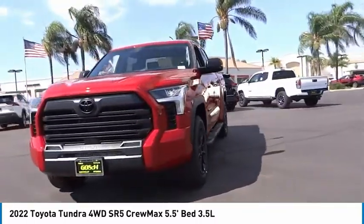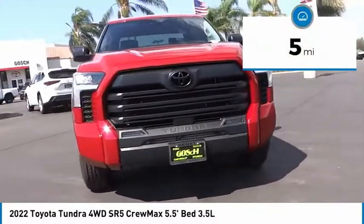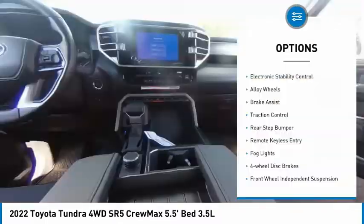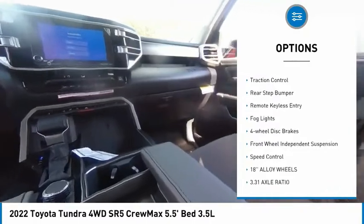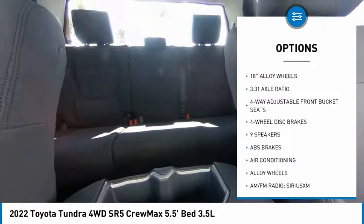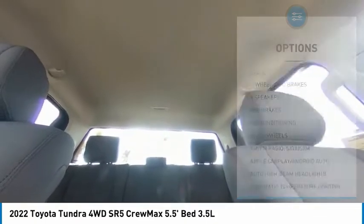This vehicle has less than 100 miles. Here are some of this vehicle's great options: electronic stability control, alloy wheels, brake assist, traction control, rear step bumper, remote keyless entry, fog lights, and four-wheel disc brakes.